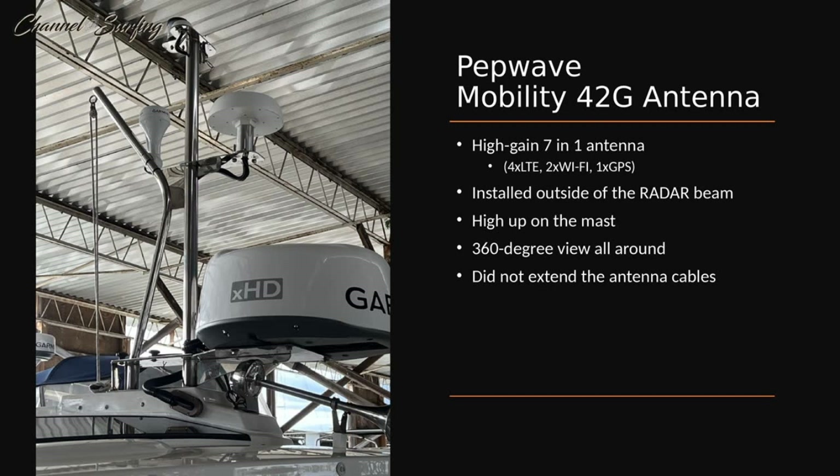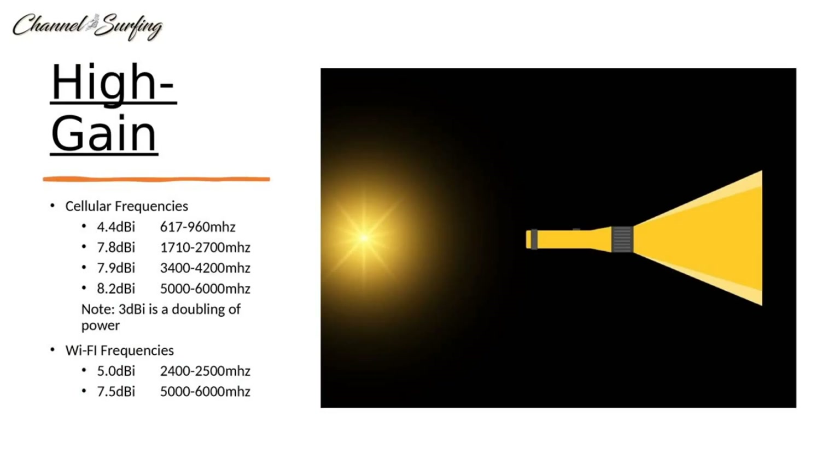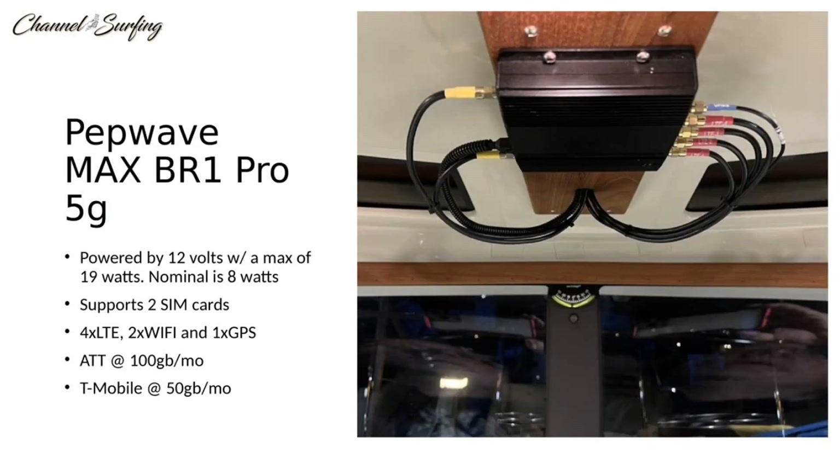A high-gain antenna takes the power it has and rather than radiating it out in all directions, it focuses that power toward shore where the cell towers are. Also, lower frequencies are capable of traveling much further distances than higher frequencies. This was a key point and why I picked T-Mobile as one of my two carriers — they operate on what's called Band 71, which is the 617 MHz frequency, the lowest of all the carriers currently.